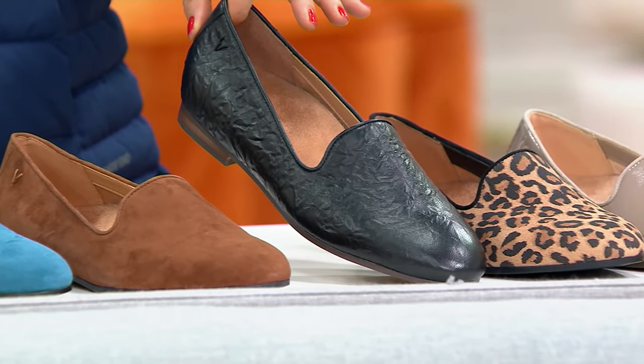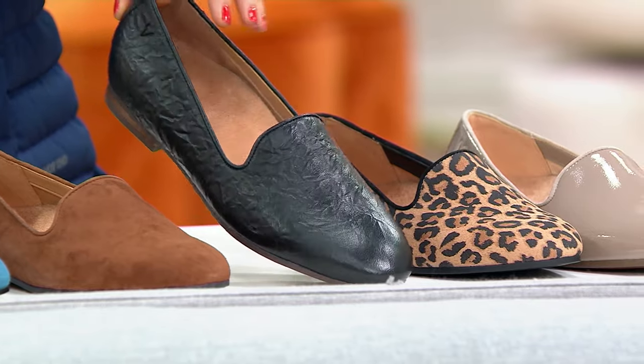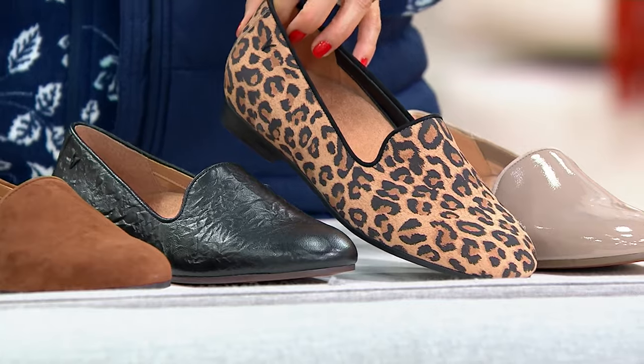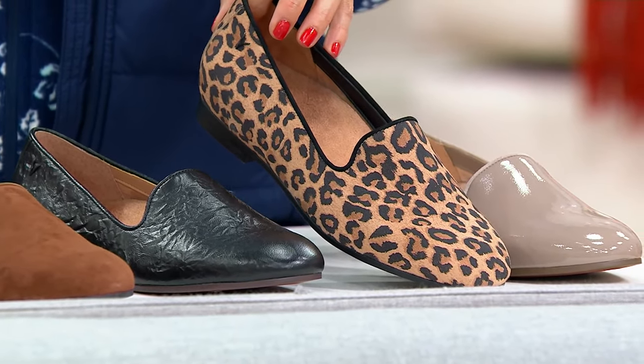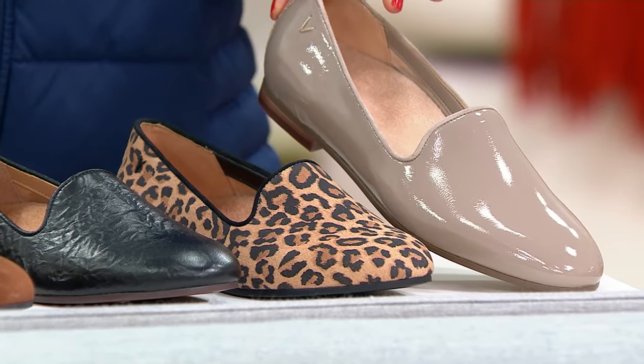So now you've seen black suede, black metallic, and if you buy black leather, it's got an embossing — a kind of crinkly, textured story to it. This one we call toffee — that is an animal print, right? So if you want the leopard, you want to order by the name of toffee. And then lastly, we have taupe patent.